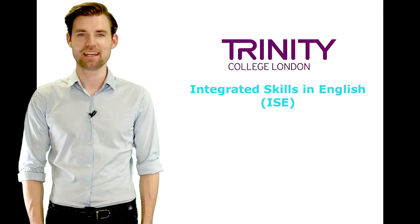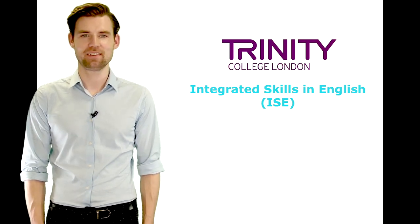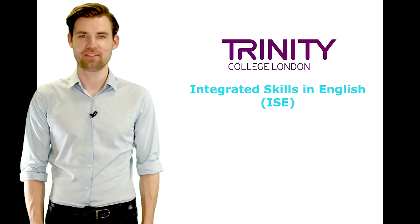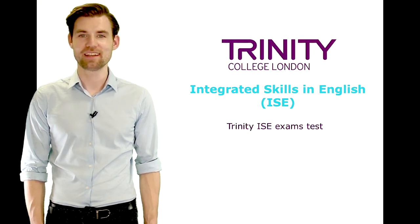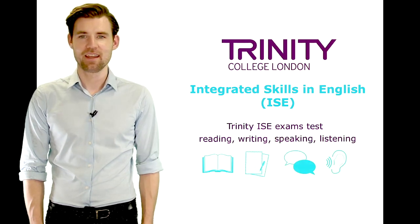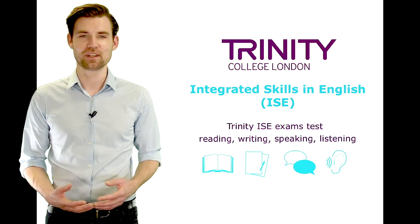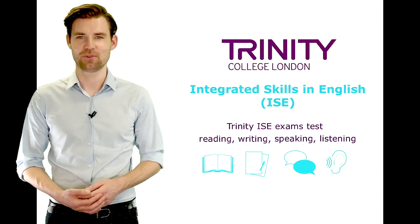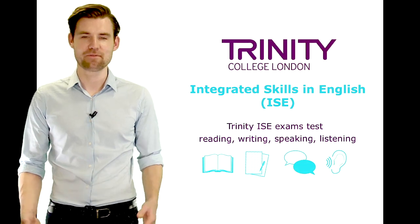Trinity's Integrated Skills in English exam, or ISE for short, tests people's ability to communicate in real-life situations across all four language skills – reading, writing, speaking and listening. The assessment goes beyond the confines of grammar and lexis, promoting the development of integrated, communicative and transferable skills that people need for everyday life, for academic study and for employment.